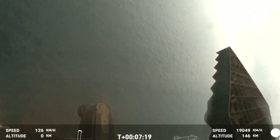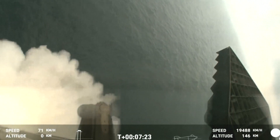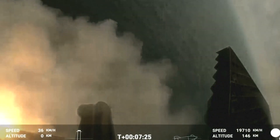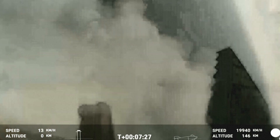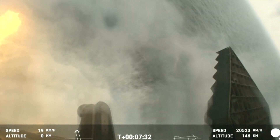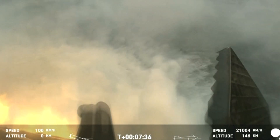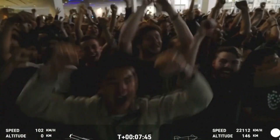That landing burn just begun. And you can see the water below. We have splashdown. Congratulations to the SpaceX team.